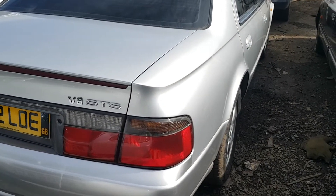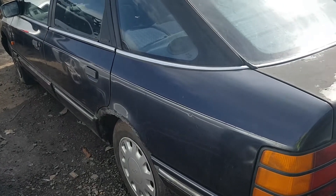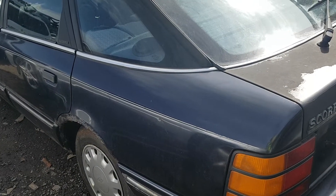And then next to it there's a bigger brick barge — a Granada Scorpio.